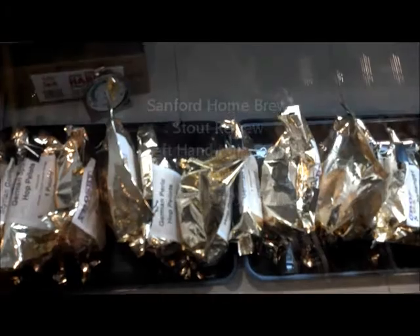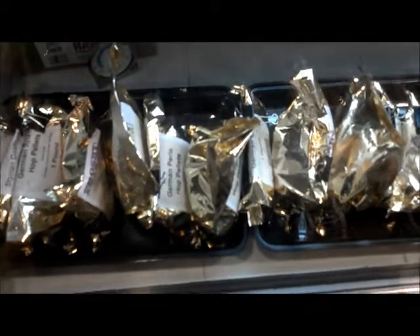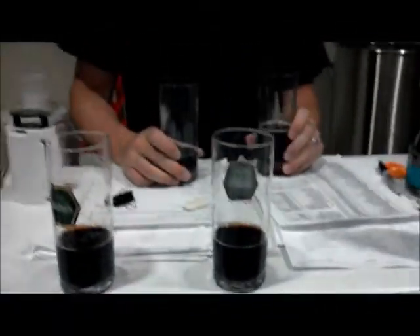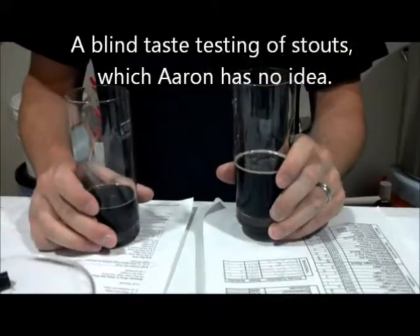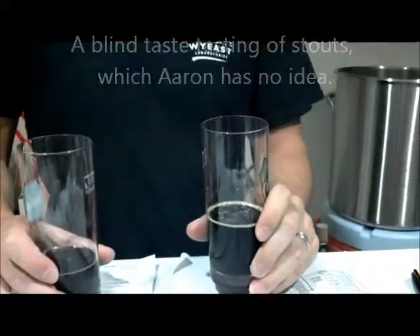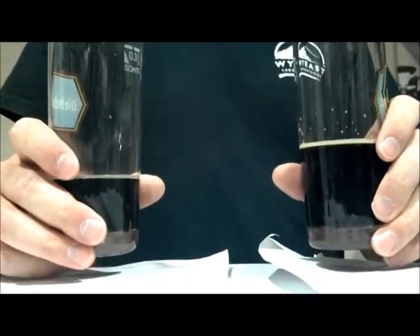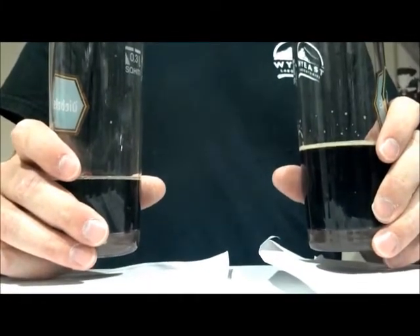I'm David and this is Aaron, and we're at the Sanford Homebrew Shop. This is where I get my grains from. We're doing a quick tasting — trying a couple of stouts. Aaron is sampling them and just finished smelling the beers. He's a judge, so I'd like to focus your attention on the judging process.